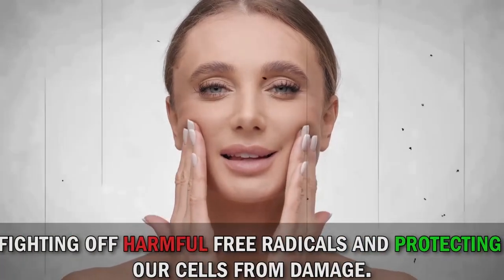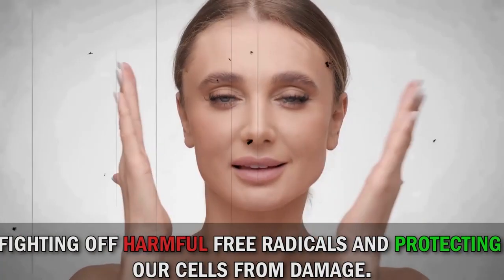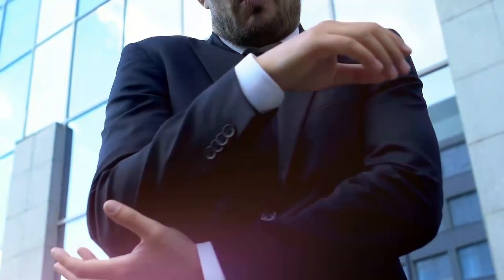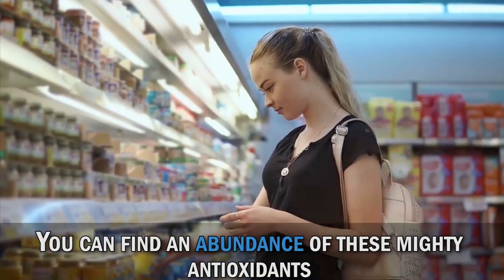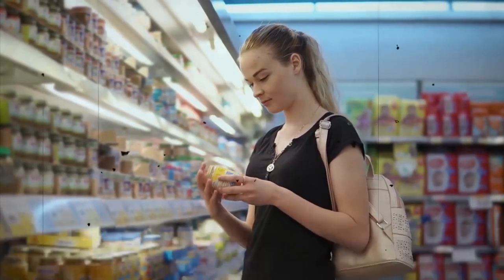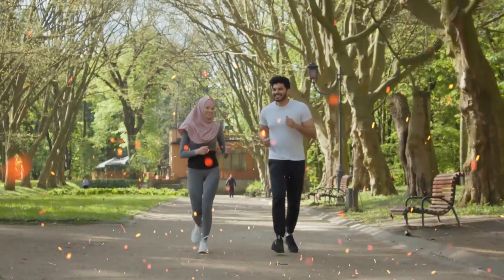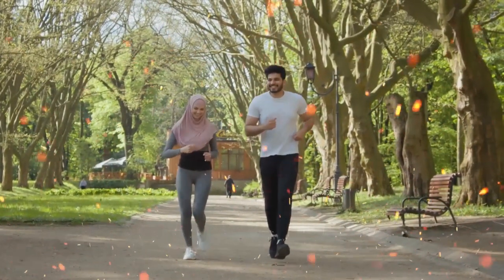Antioxidants are like the superheroes of our bodies, fighting off harmful free radicals and protecting our cells from damage. They play a vital role in maintaining optimal health and reducing the risk of chronic diseases. And the best part? You can find an abundance of these mighty antioxidants right in your local grocery store. So let's embark on a journey through 10 incredible foods that are brimming with these health-boosting compounds.